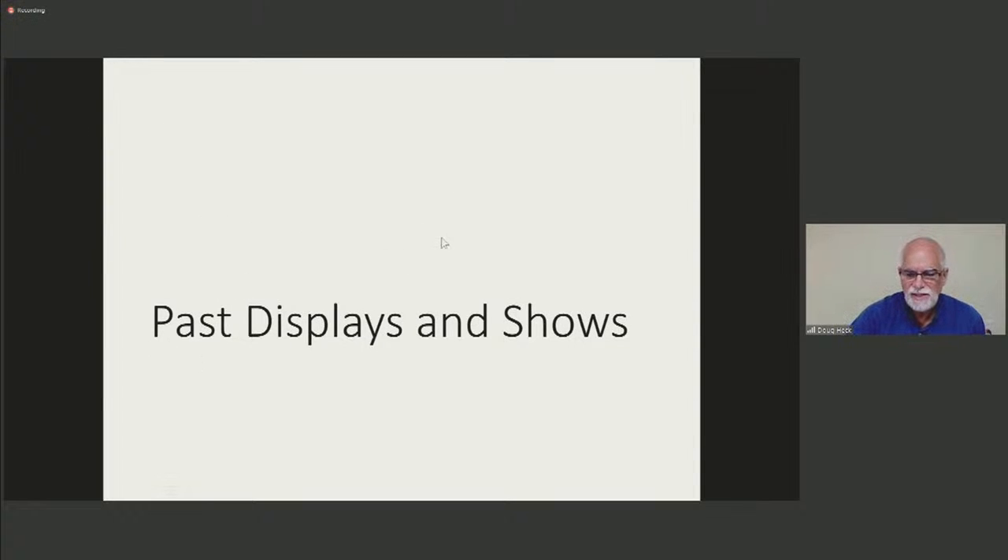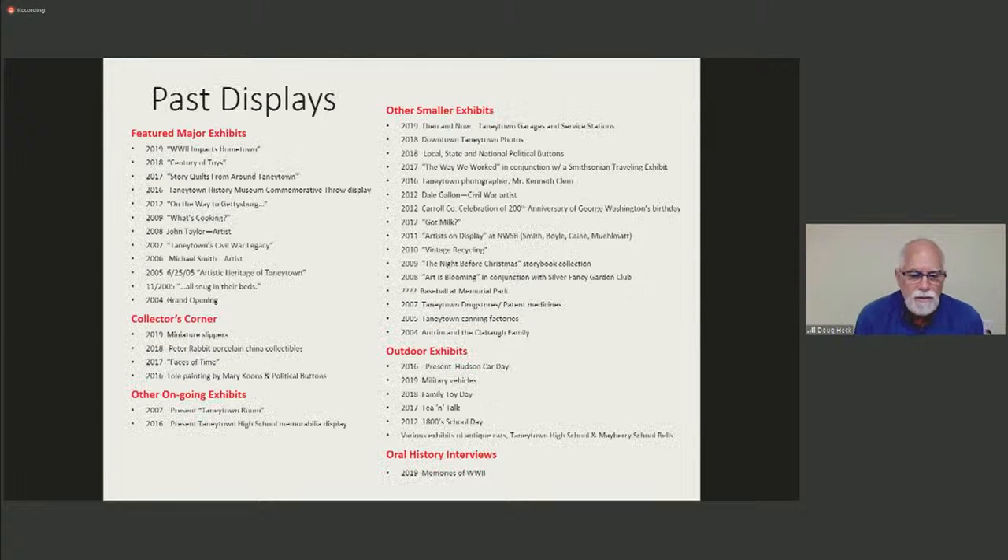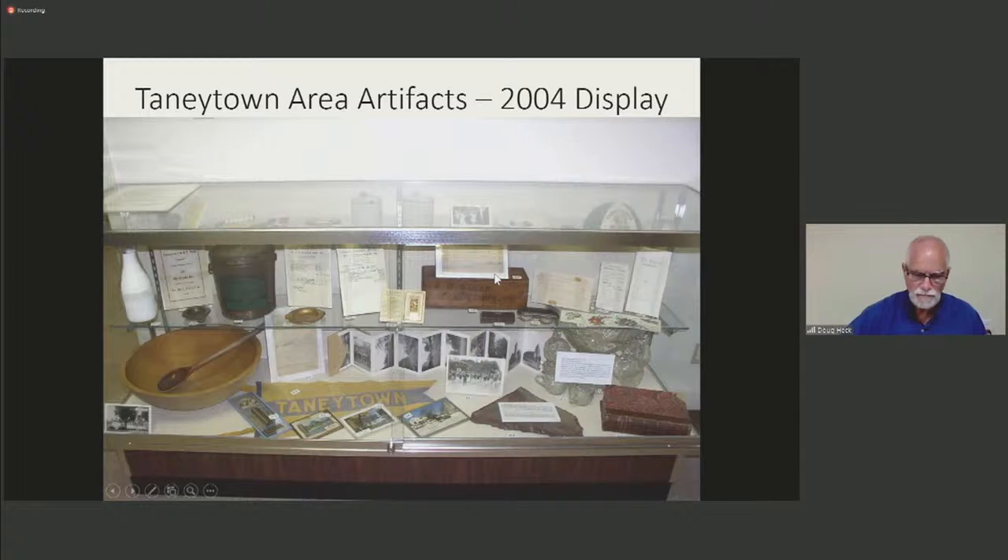Over the years we have assembled and shown many displays, some large, some small. This list of past displays may be a little hard to read, but I included it to underscore the scope of what we accomplished at the Tawny Town History Museum over 16-plus years. This scope of displays has contributed to the level of public interest we have experienced. Here are a few images of past displays — this is one of the first displays in the museum in 2004, including several receipts, photos of a local band, postcards, and other collectibles, telling the story of Tawny Town's past.